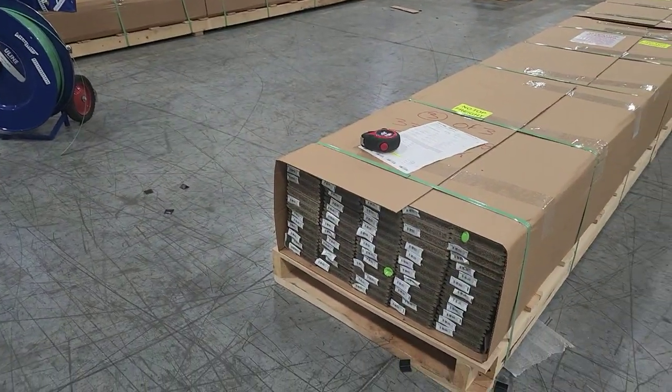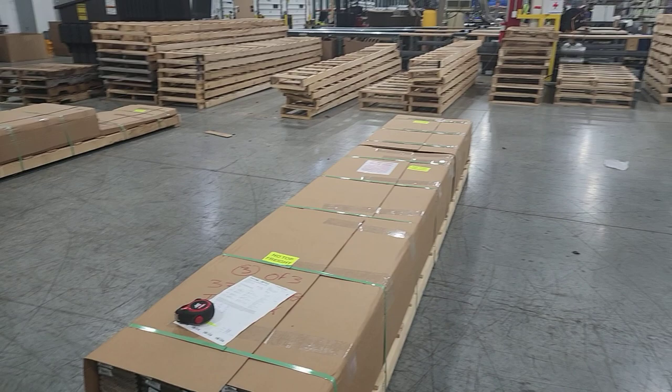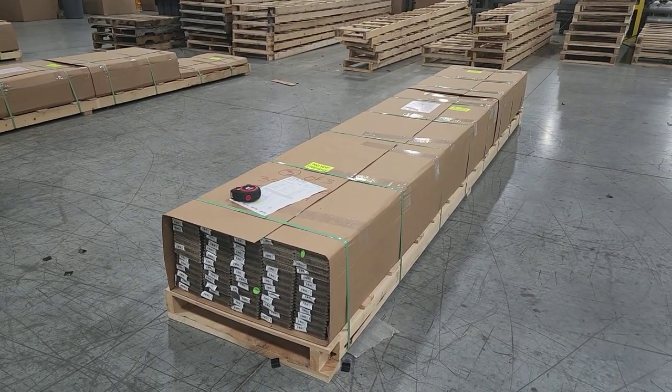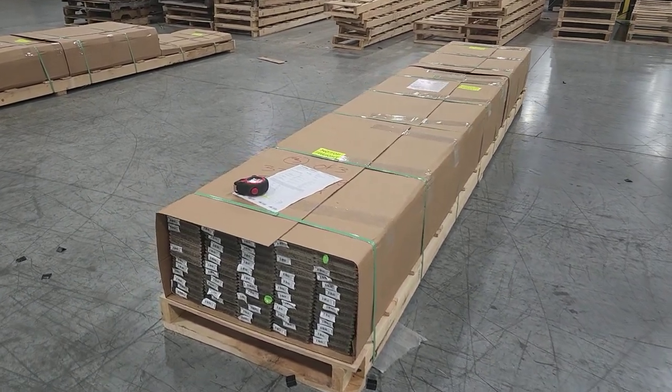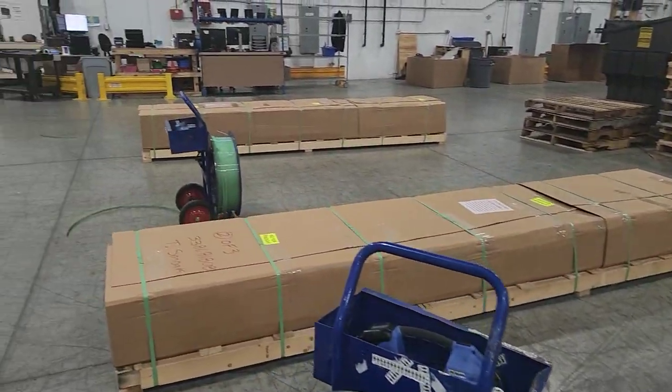So if one of the outside bands is hit with a forklift, the products are still bound tight and won't slide off. If you're in customer service and you've seen pictures of product that doesn't look good when it gets to a customer — it's not because it left here looking bad. This stuff is tight, clean, and neat going to the customer.